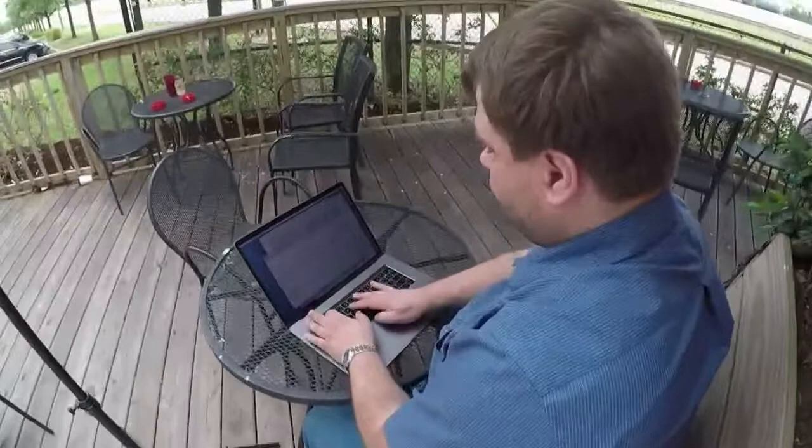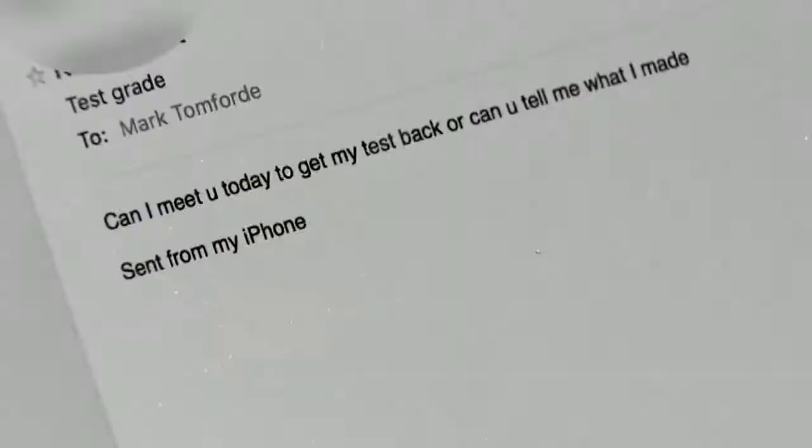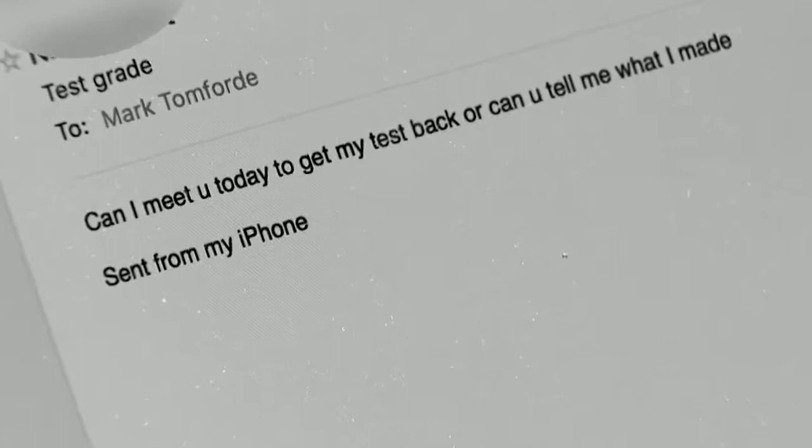In my dealings with students over the past decade, I have noticed that a lot of the emails I get are not written in a professional manner. When I see a short one-line email that looks more like a text than a message to a professor, my initial thought is that the student doesn't understand the norms of professional interaction.